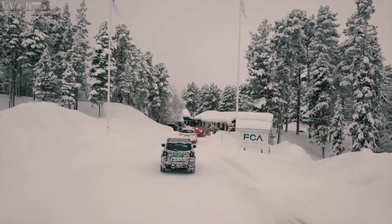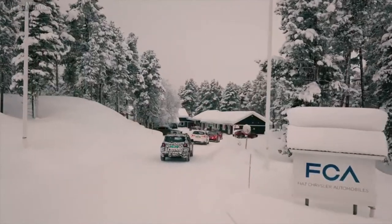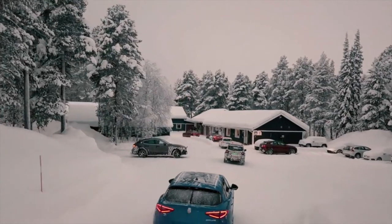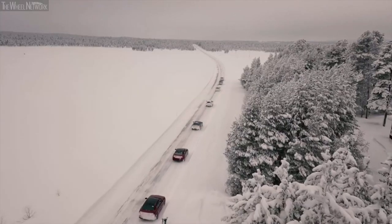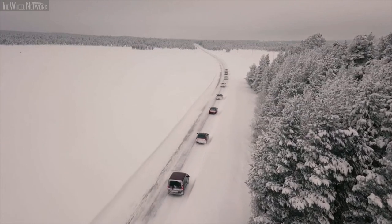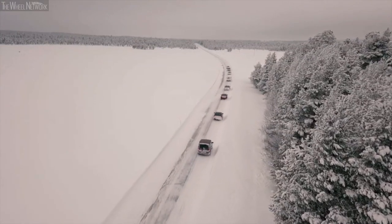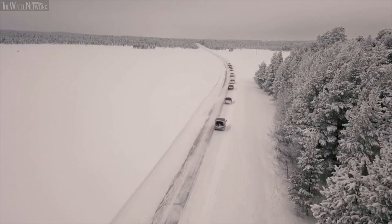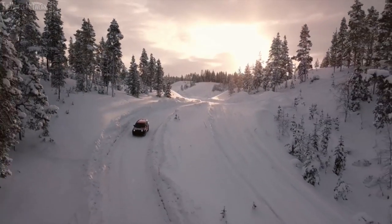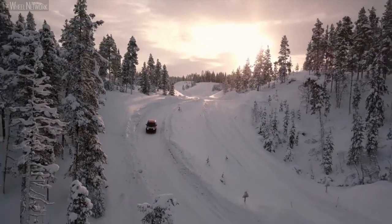For some tests, the cars arrive on car transporters already fitted with all their data-measuring instruments. But sometimes the cars are driven all the way to Arjeplog from Italy, passing through Austria and Germany. During this 3,000 km test, continuous system monitoring allows all functional parameters to be recorded in operation.